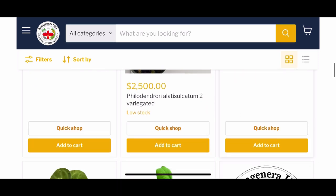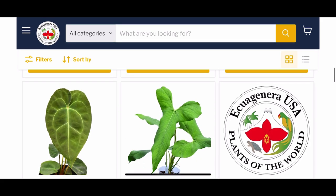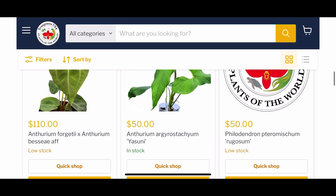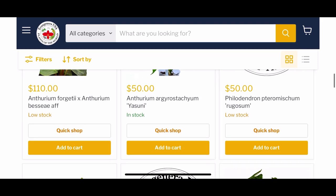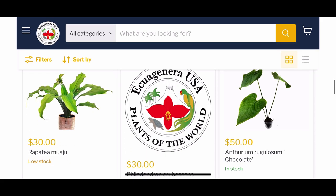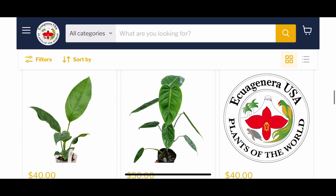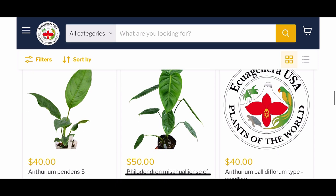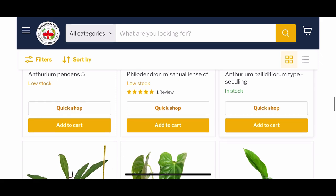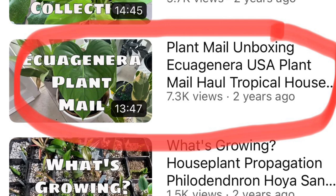Meaning the root systems weren't necessarily well developed — some of them were cuttings or rooted cuttings that did not have extensive root systems. So if you're not someone who is comfortable rehabbing plants, you might want to look elsewhere, or start off with something really inexpensive and try your hand at it. But if you're comfortable with that, I think Equigenera US is a great place to find some good plants. Check out my unboxing videos from Equigenera — I have several of them and you can see what kind of products you get.